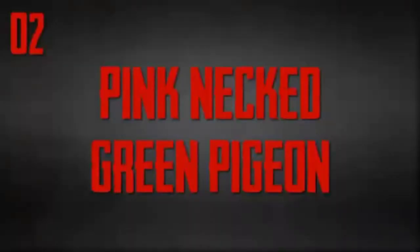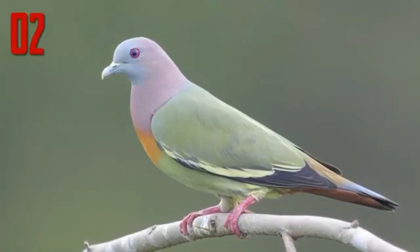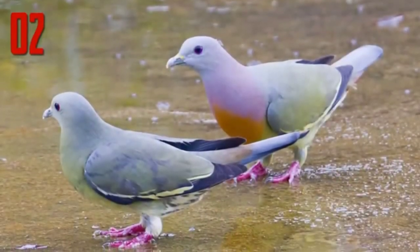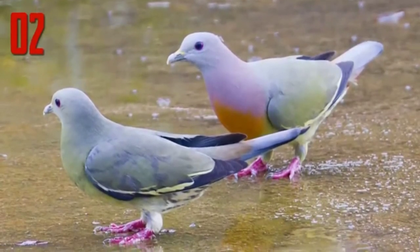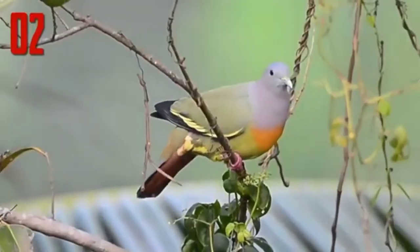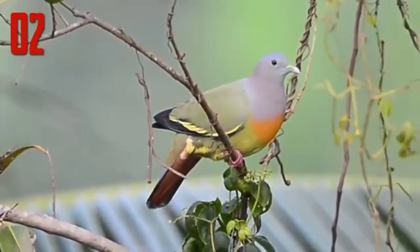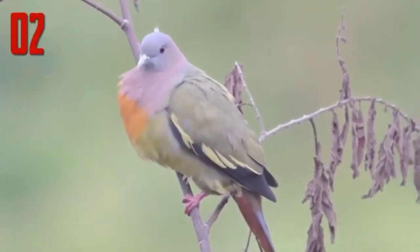Number 2: Pink-necked Green Pigeon. Believe it or not, pink-necked green pigeons are really this color, and they really are pigeons. Like many other animal species, the males are the only ones that have the bright coloring, while the females are a more drab green color. This bright wardrobe helps the male attract the females — the brighter you are, the better your chances of finding the perfect mate.